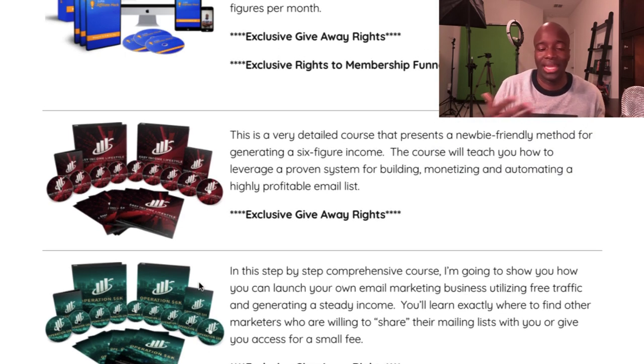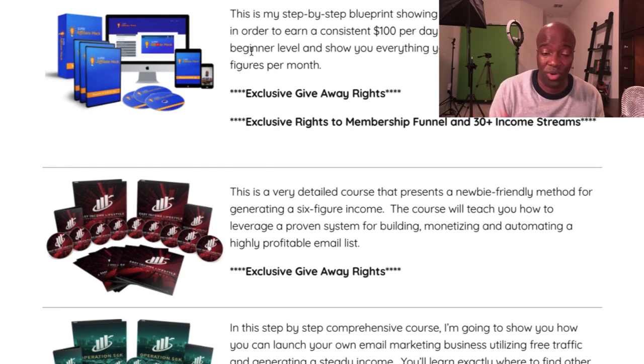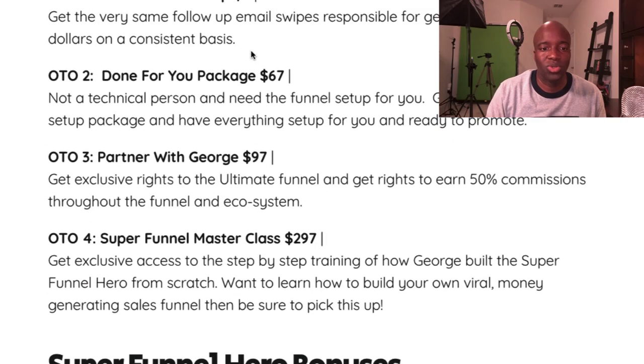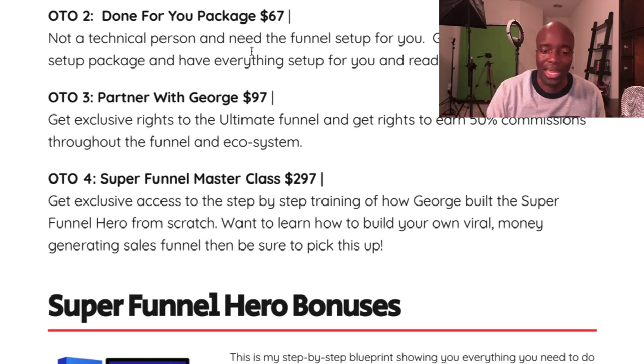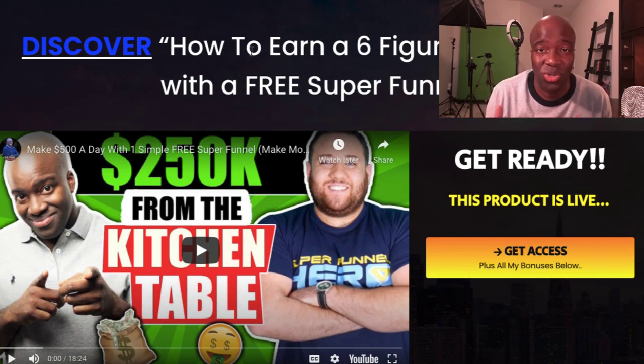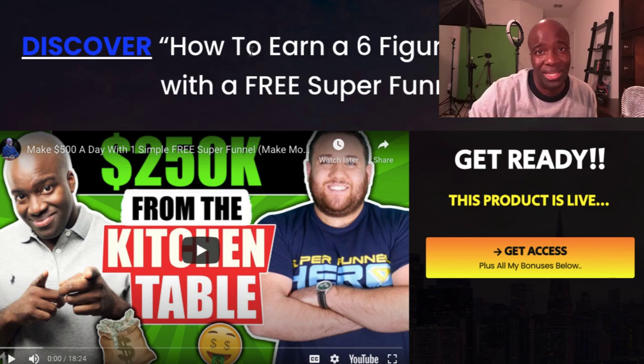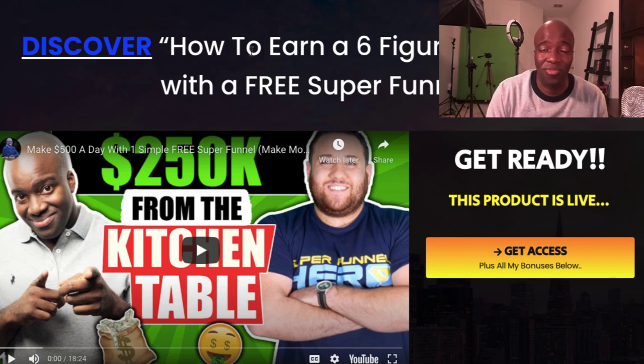Those are the three courses you're going to get access to, and you'll also get giveaway rights so you can use them as lead magnets. With the Super Affiliate Hack you'll also get a share code and be able to earn from it just like you would from the Super Funnel Hero sales funnel itself. The link will be in the description — purchase any of the OTOs and you'll get access to all these bonuses.